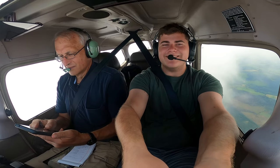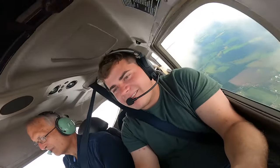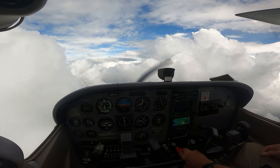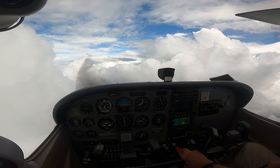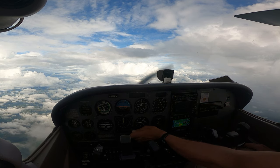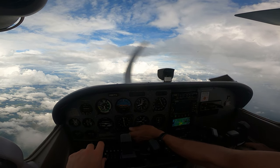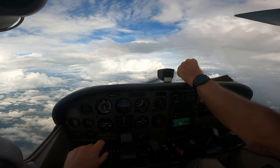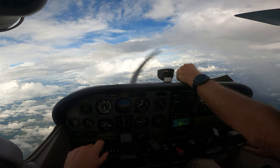What a view! ATC: Seven Foxtrot Alpha, route deviation approved. When clear of weather, proceed direct to Leah and advise. Readback: When clear, direct to Leah, and advise. Seven Foxtrot Alpha.